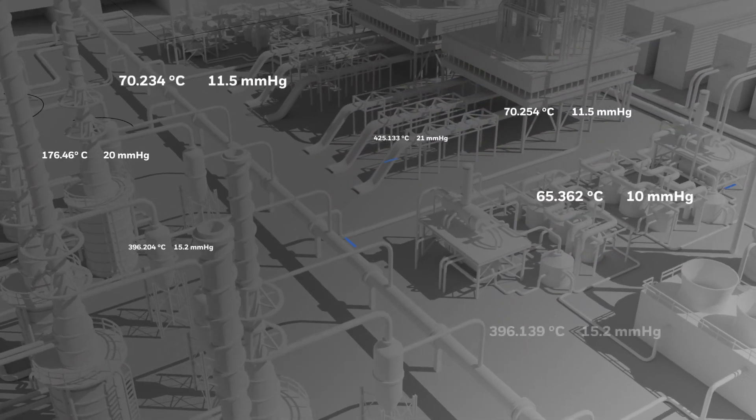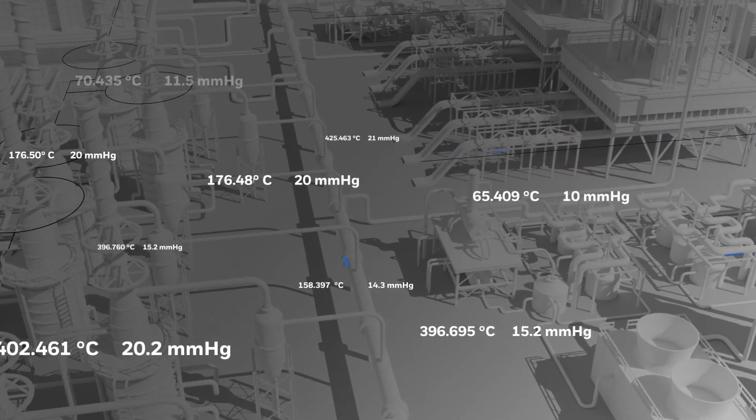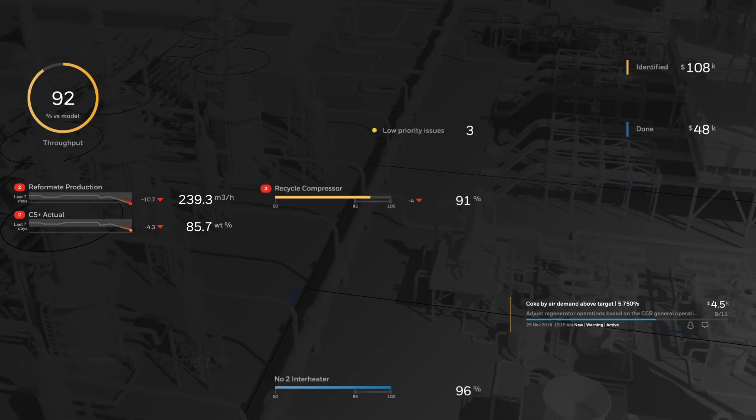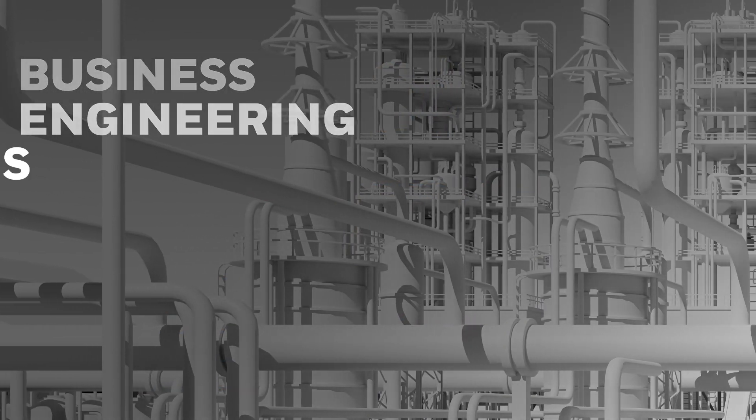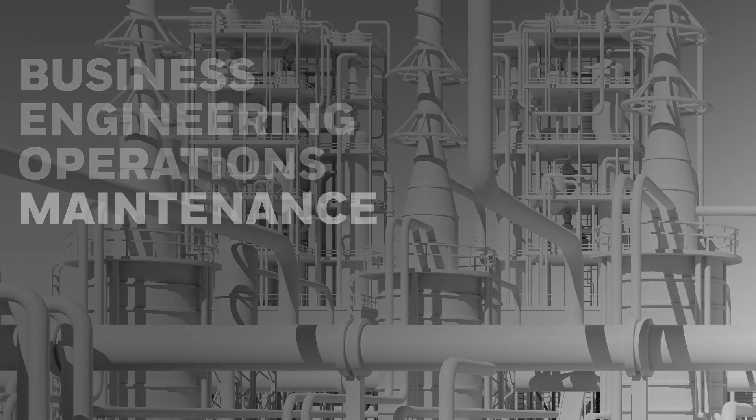Integrated and accurate models provide better intelligence, deeper insights, and actionable guidance across business, engineering, operations, and maintenance teams.